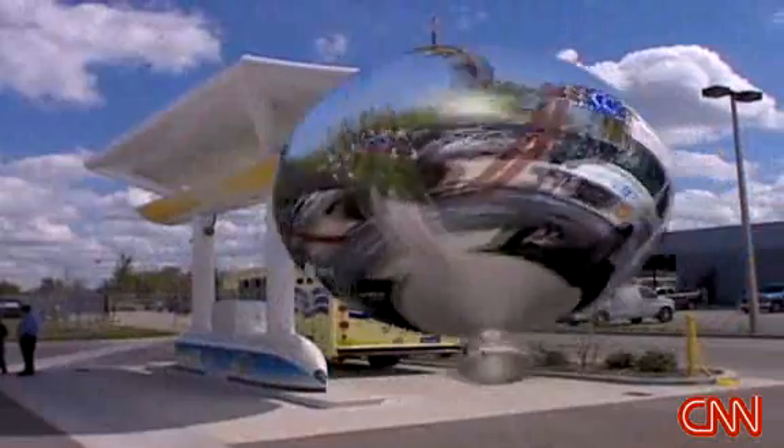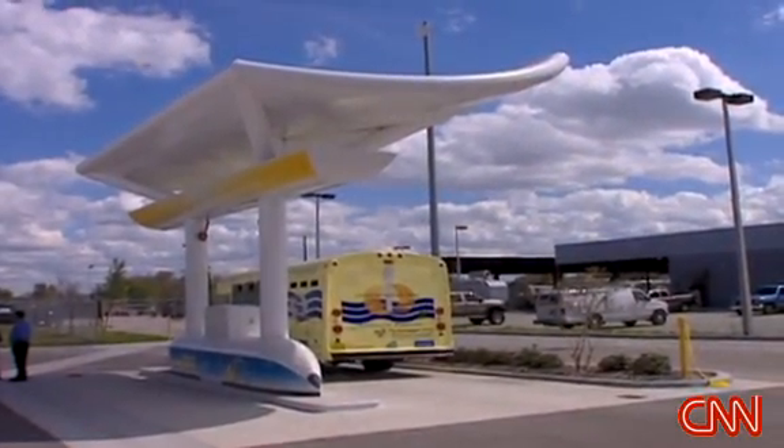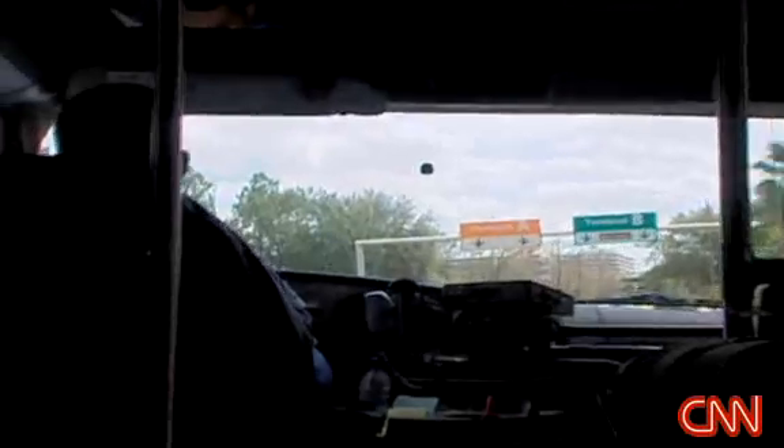The hydrogen is made from gas — methane — right at the filling station. It's a technical success. It's not necessarily an economical success yet.